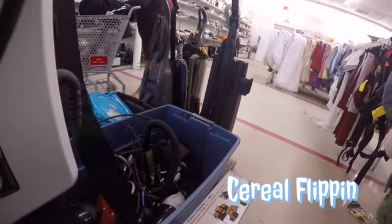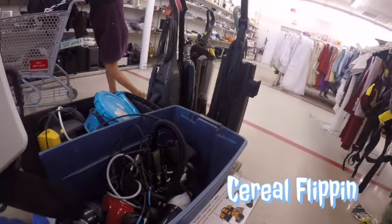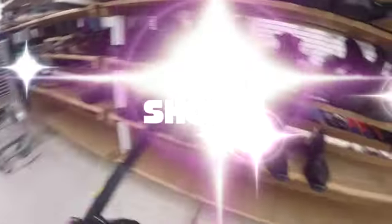I mulled it over for a while. Once I was done with electronics, the thrift was a bit packed near the shoe area, so you have to wait for the line to die down before going in. The whole bottom shelf was empty — real slim pickings. This was the first time I ever went to a thrift and didn't pick up a single pair of men's, women's, or kids' shoes. After that, I headed over to the jeans and long-sleeve shirts.